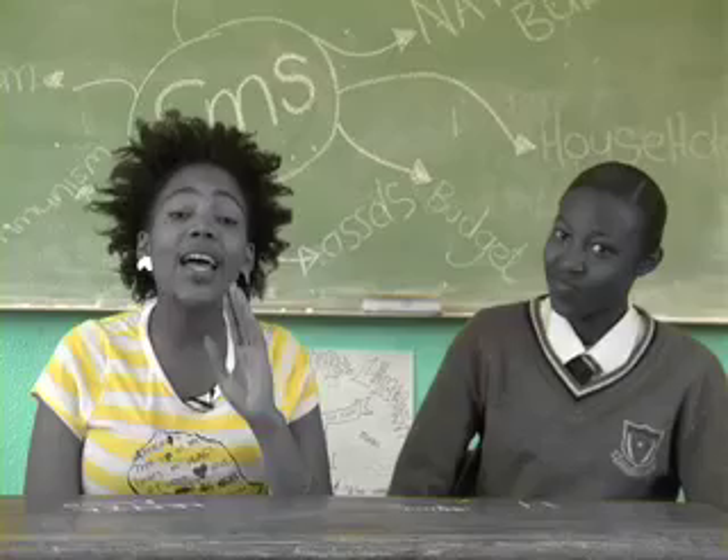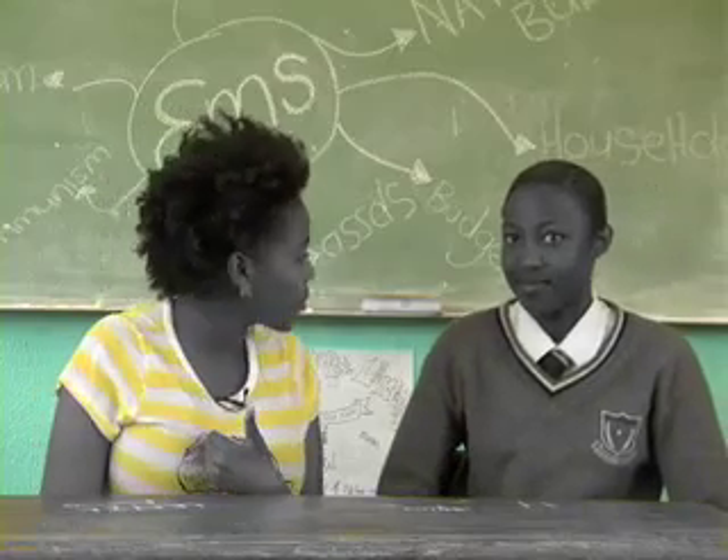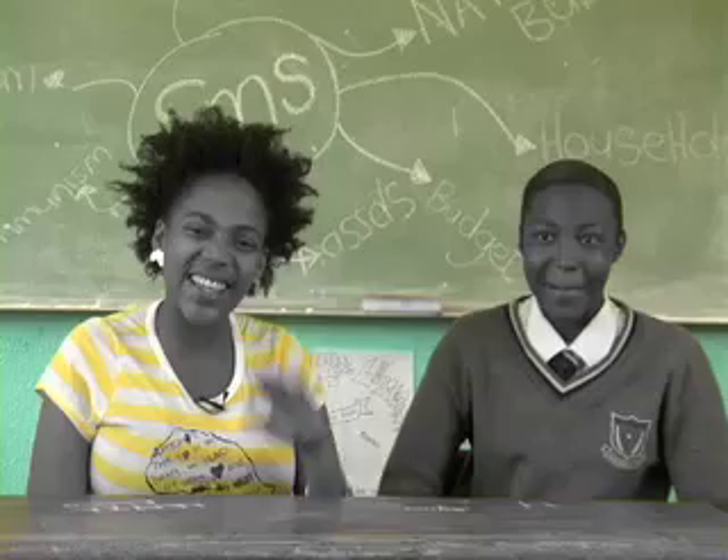Well guys, that's it for today's lesson. I hope you guys are happy because I know I am. I'll see you guys in the next lesson. Bye!